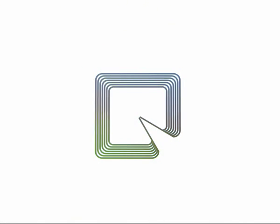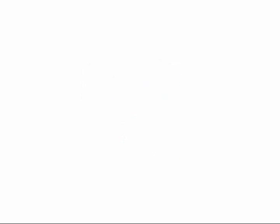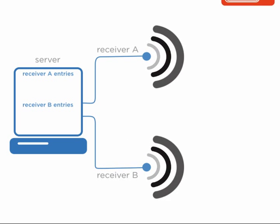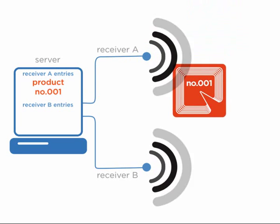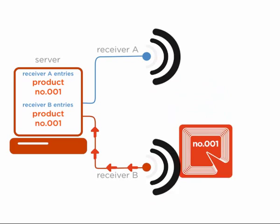So what is RFID? An RFID tag contains a unique serial number. When the tag moves within range of the receiver, the serial number is read and relayed to a central server.